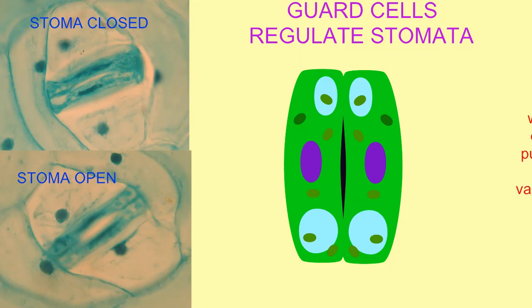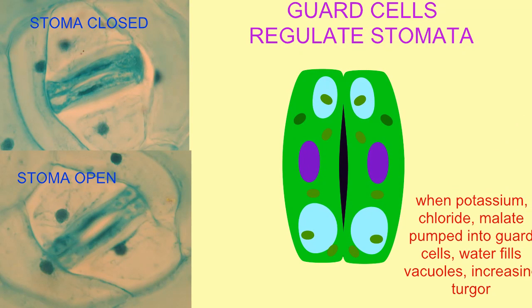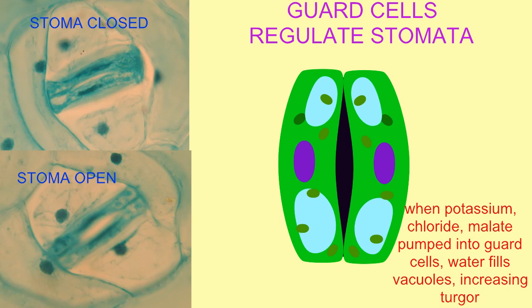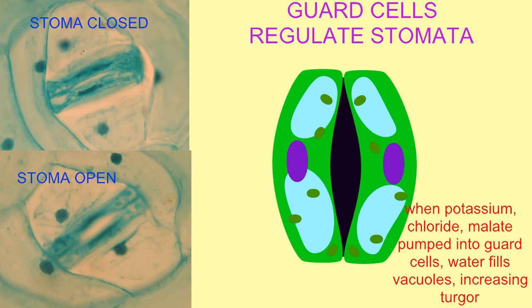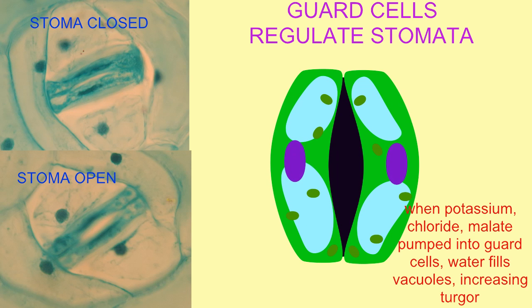When ions such as potassium, chloride, and malate are pumped actively into the guard cells, this will draw water through osmosis, causing the turgor of the cells to increase. This changes the shape and thus opens the stoma, allowing for more gas exchange.